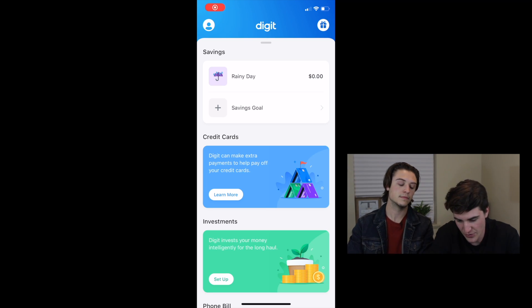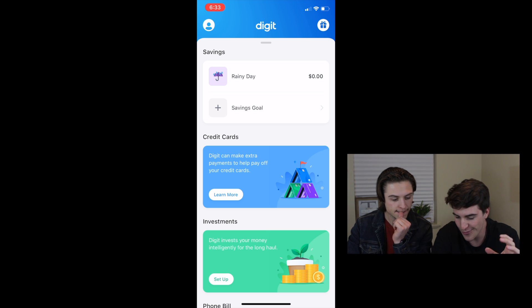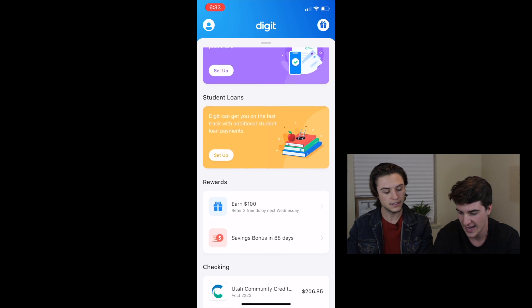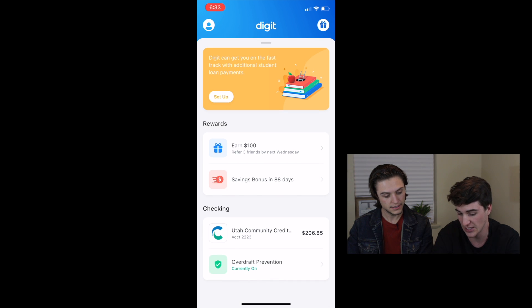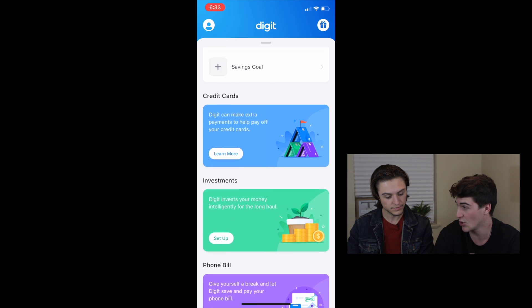The very first thing that caught my eye with Digit is how pretty it is. It is so simple — just colorful, but not crazy overwhelming. And this is honestly like the only page it has. It is so easy, so simple.